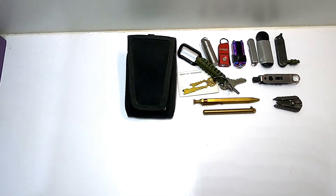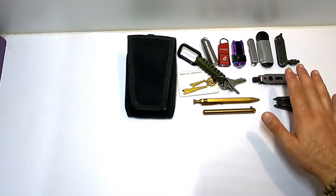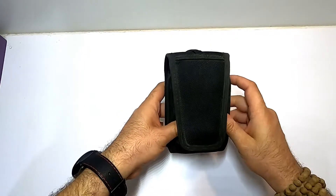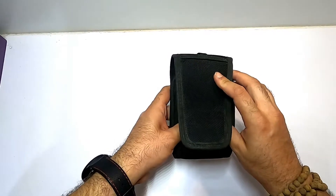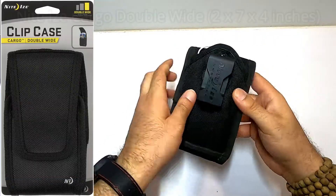Hello everyone, today we talk about the budget EDC and all these items are actually legal to carry, especially in the UK. The first item we talk about is this Niteize Cargo double, which is really perfect for belt carry.